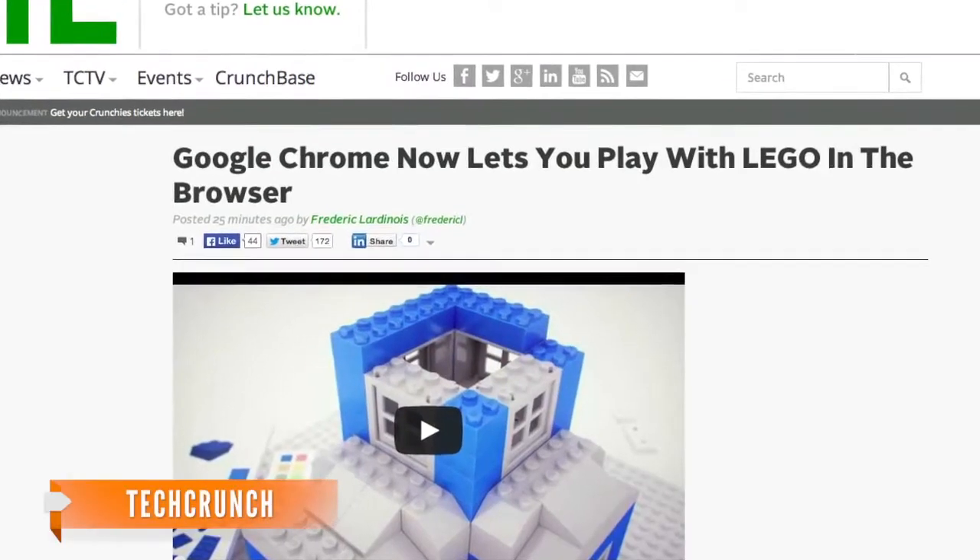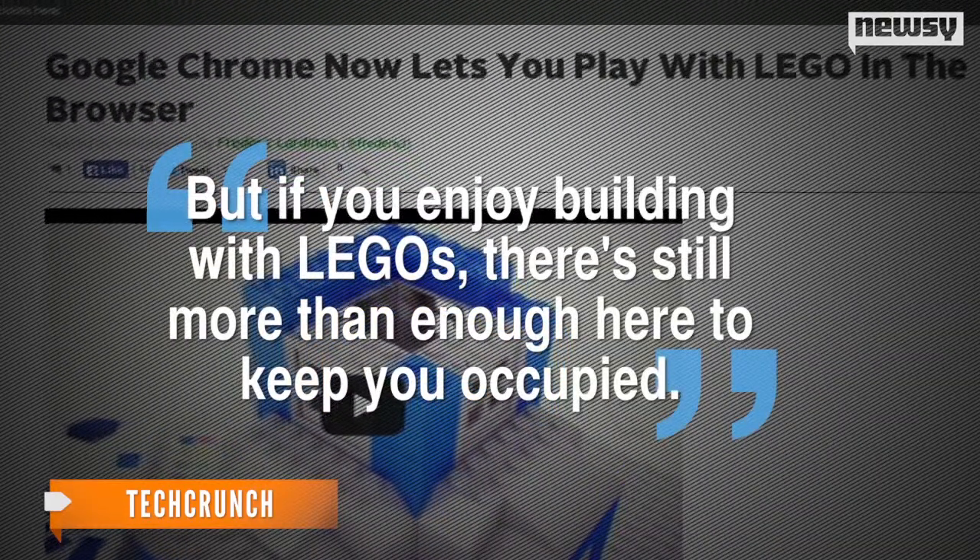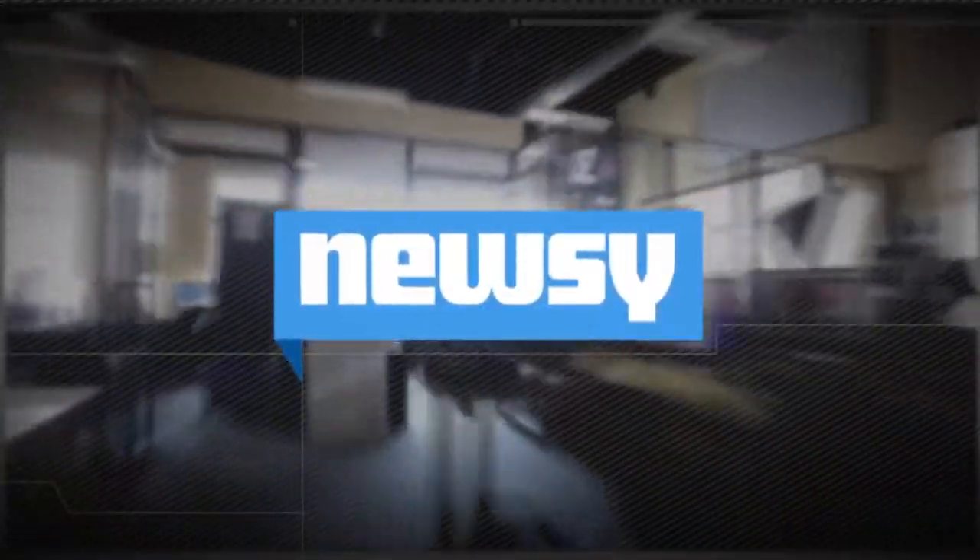TechCrunch notes there aren't a whole lot of different block types to choose from, but if you enjoy building with Legos, there's still more than enough here to keep you occupied. For Newsy, I'm Candace Aviles.